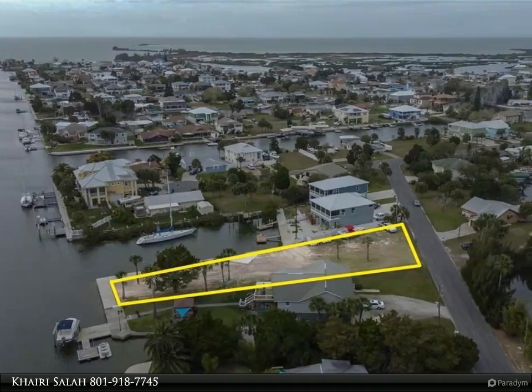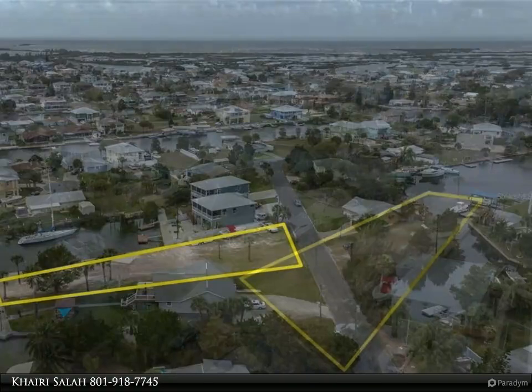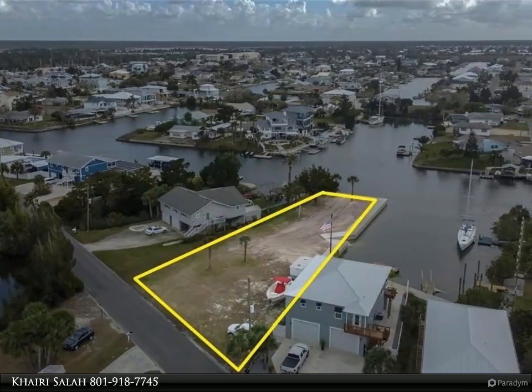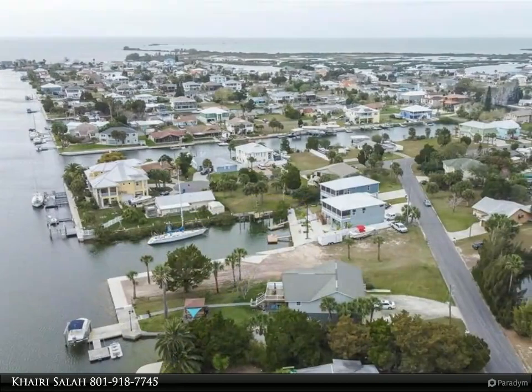This parcel of land is one of the largest and best lots left in Hernando Beach. Looking for a fabulous lot to build your waterfront dream home? Here is your opportunity — a big, beautiful waterfront lot.